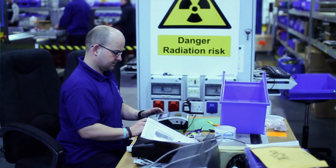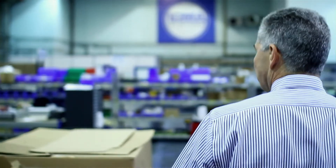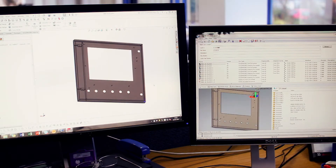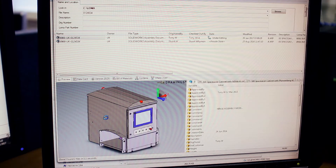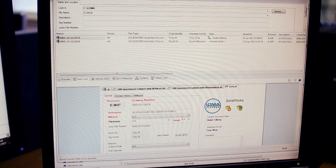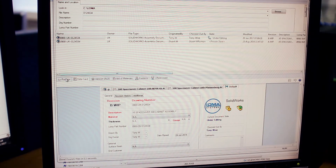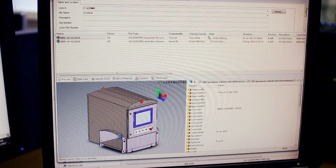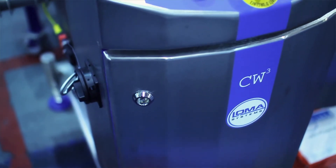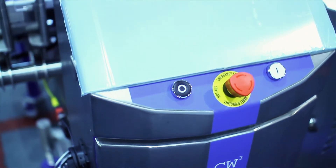We have four servers for CAD and they replicate data. People can share data from the central master PDM database — suppliers can access our PDM system through a web portal. Through a system of drawing issue and control, we can give them access to only approved drawings and drawing data, including models, so if they need a CNC model to create a component for Loma, we can produce that.